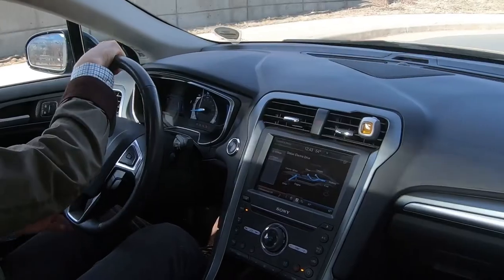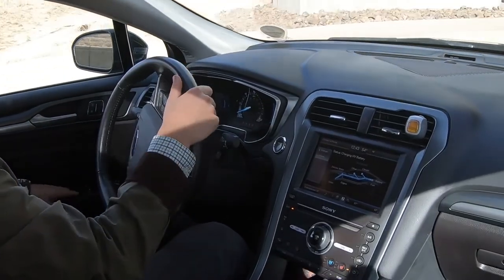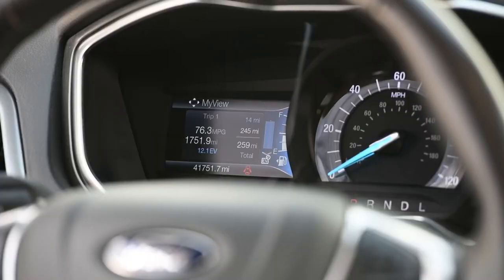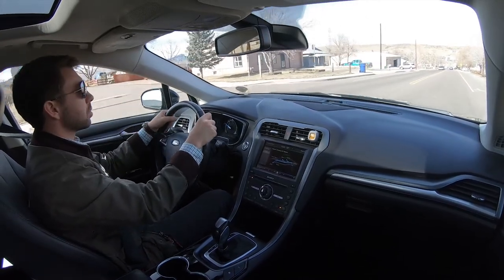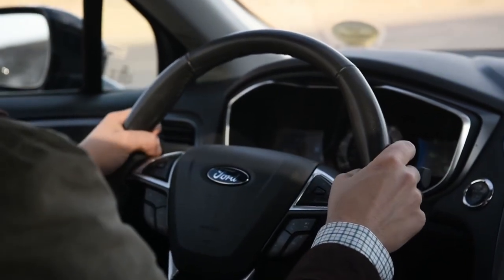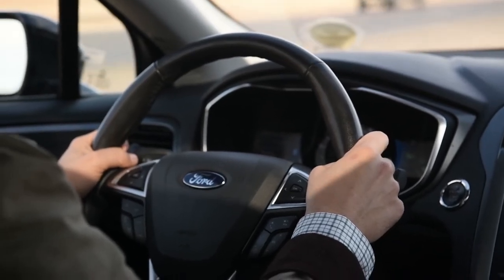The EV Now mode relies entirely on the battery and electric drivetrain, which results in zero tailpipe emissions similar to a battery electric vehicle. Finally, the EV Later mode conserves battery capacity for use later in a trip. This mode is ideal for trips that combine highway and in-town speeds, using the combustion engine at highway speeds and reserving energy for EV Now mode during a later portion of the trip when the electric drivetrain is most efficient.